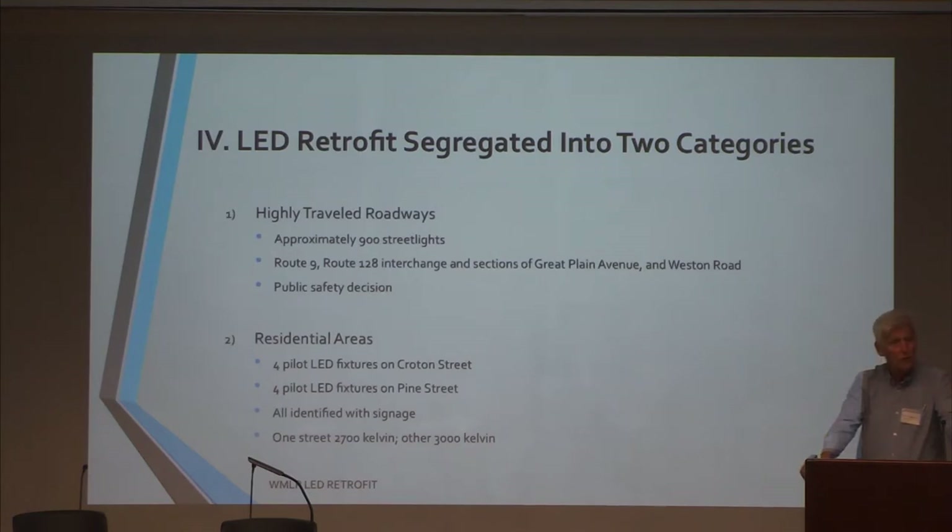We have installed four light fixtures on Croton Street and four on Pine Street. One thing you can do to buffer the whiteness of LED bulbs is to lower the Kelvin rating. A lot of towns have put in 4,000 Kelvin lights — the town of Acton did that just recently — and those are as white as you can get. What we have managed to find and are piloting here are bulbs that are 3,000 Kelvin and bulbs that are 2,700 Kelvin. Those are the lowest Kelvin ratings we've been able to find that are standard manufactured products we are able to install in such large quantities. I can't tell you which bulbs are which on Pine and Croton — you're going to have to figure that out for yourself.